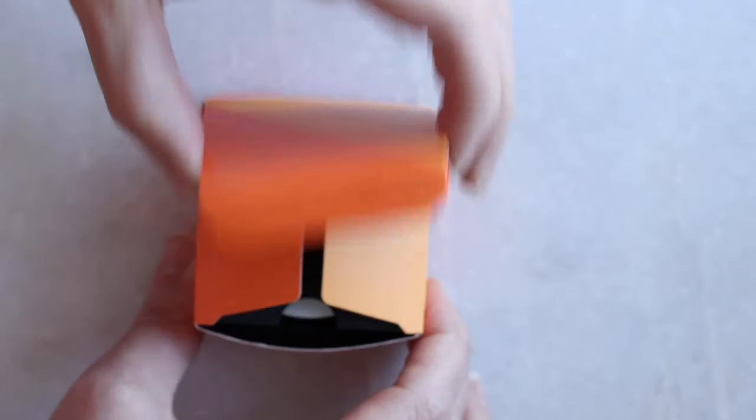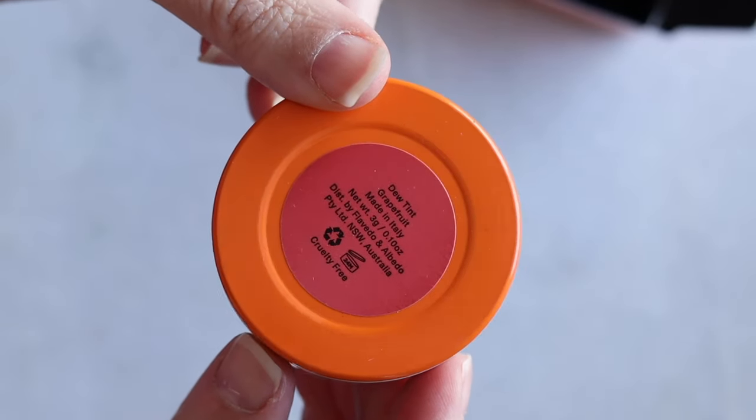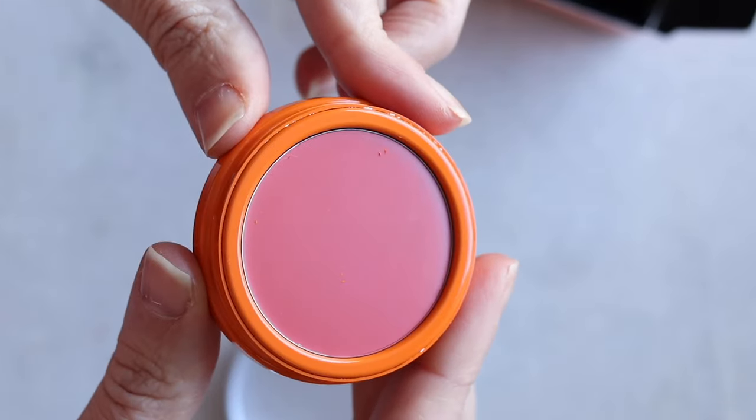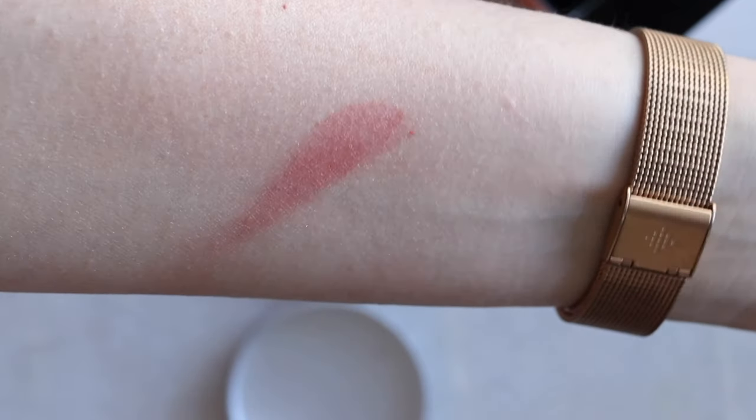I use the Flavedo and Albedo tint pretty much every day — more on the lip than the face. Think of it as a topper: by end of day when your lip color is a little dark or faded, you want something brighter — this is what I use. Or if your lip is dry and you want some color, there's strong moisture in it and it doesn't feel heavy or tacky. It's so easy to shove into a bag, it's aluminum so it's infinitely recyclable, and it's a really cool brand worth checking out.